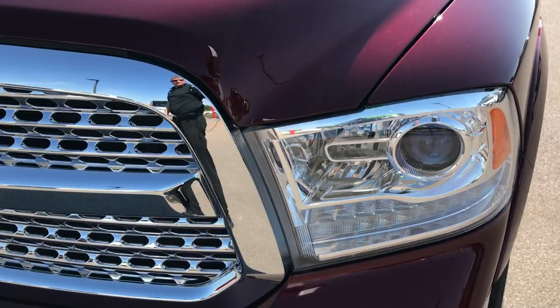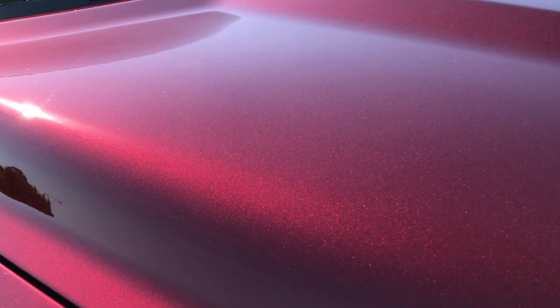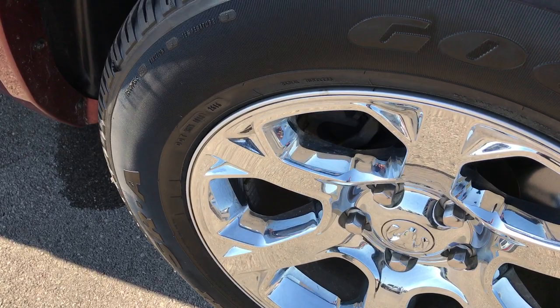Delmonico Red is a really good color — it replaces Deep Cherry. You can see it has projector lamp headlights, the LED running lights, chrome trim grille, and it has a lot of metal flake in that paint. Really good looking paint.